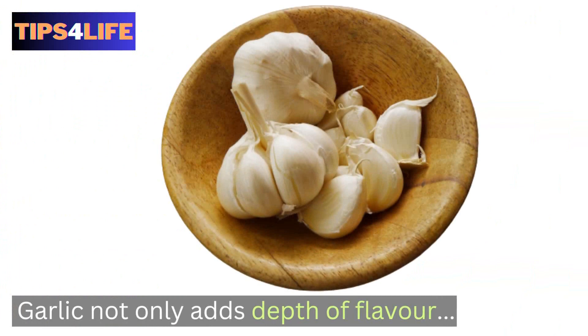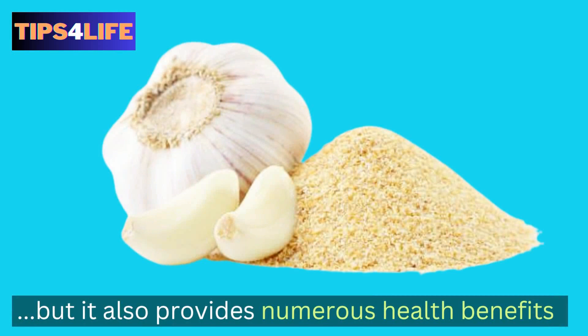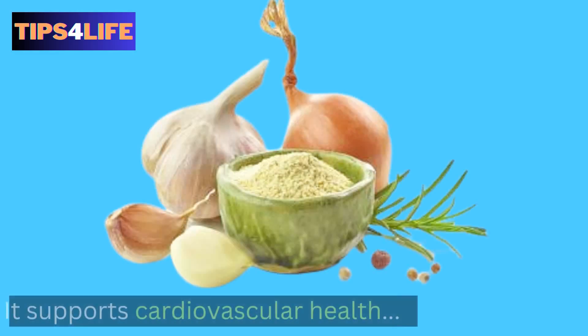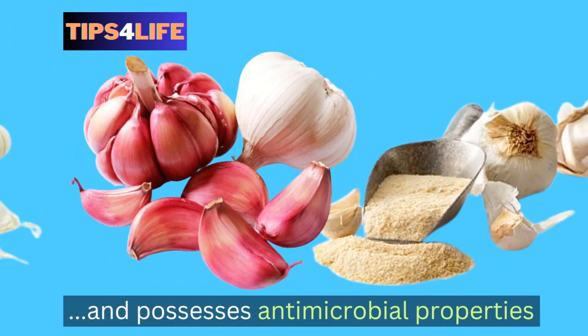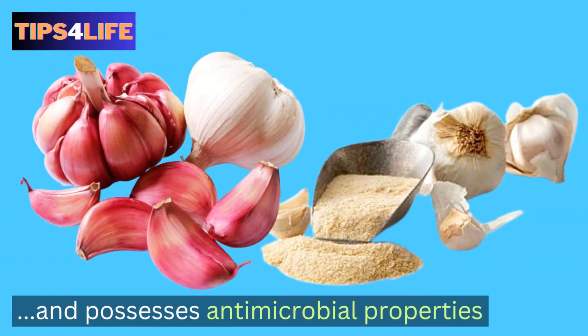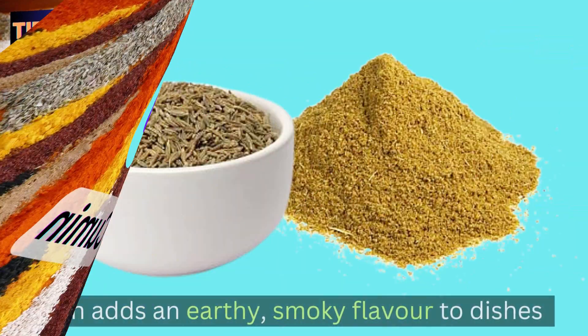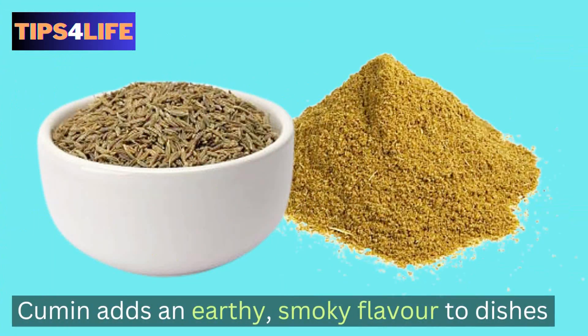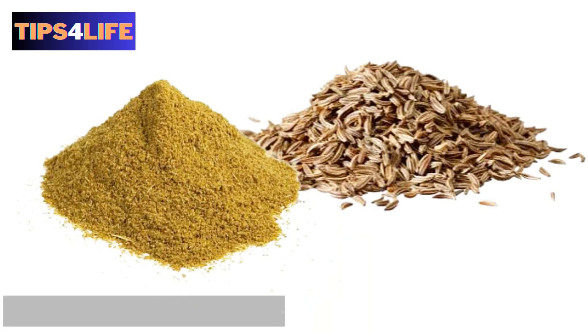Number four: Garlic. Garlic not only adds depth of flavor but also provides numerous health benefits. Among other things, it supports cardiovascular health, boosts the immune system, and possesses antimicrobial properties. Number five: Cumin. Cumin adds an earthy, smoky flavor to dishes and is a rich source of iron and antioxidants. Research has found that it may aid digestion, promote weight loss, and support the immune system.